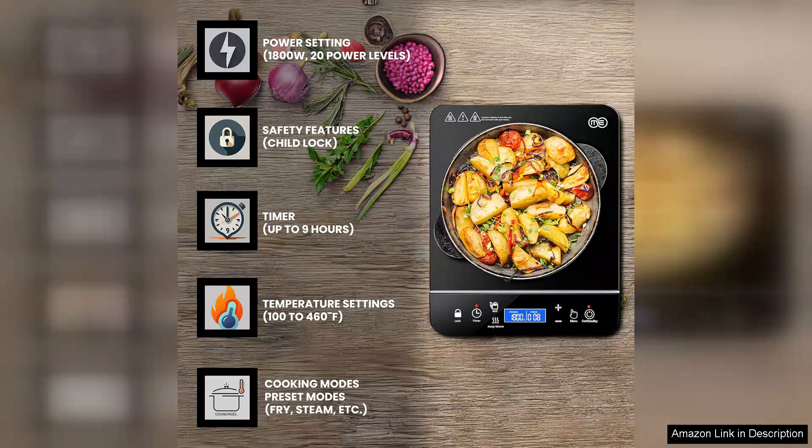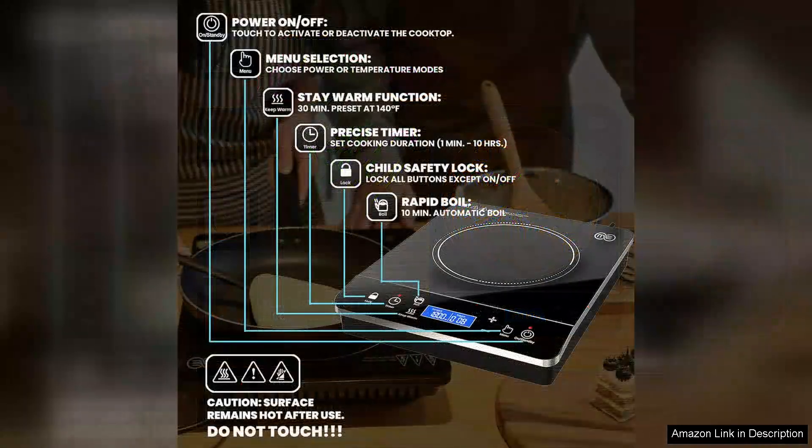One of the standout features of the Omeo cooktop is its precision. The cooktop offers multiple temperature settings, allowing you to adjust the heat to suit various cooking styles.